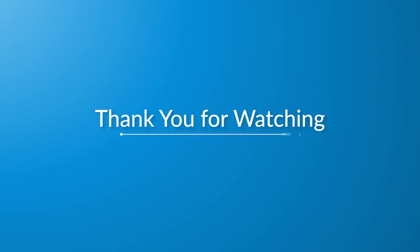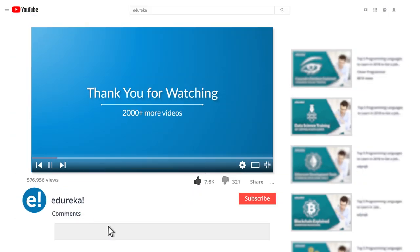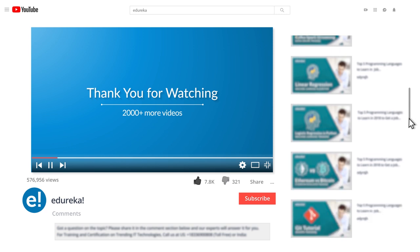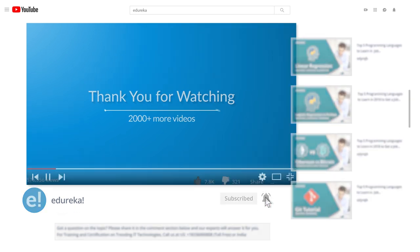I hope you have enjoyed listening to this video. Please be kind enough to like it and you can comment any doubts and queries — we will reply at the earliest. Do look out for more videos in our playlist and subscribe to the Edureka channel to learn more. Happy learning!